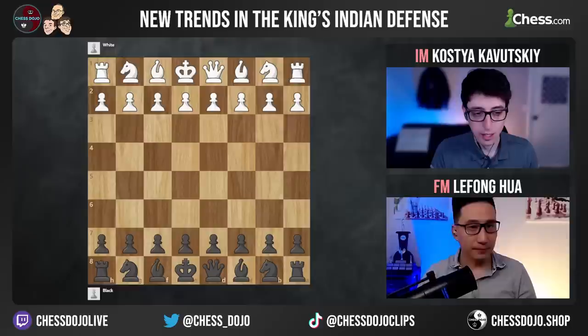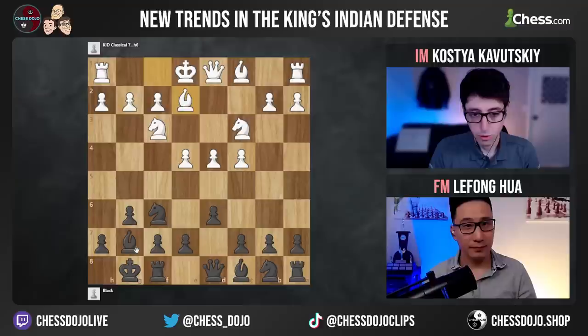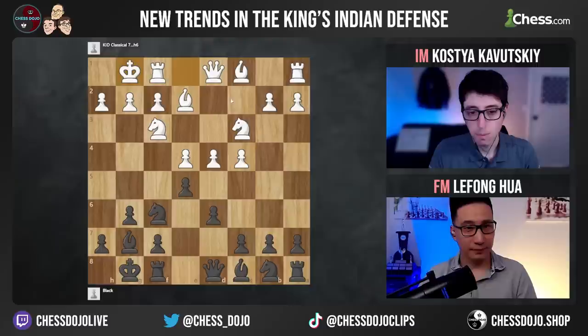The first line I wanted to talk about comes in the classical variation. This has always been considered one of the main lines, one of the most classical approaches to facing the King's Indian. White takes a ton of space in the center and develops with the most natural moves — knight f3, bishop e2, black goes e5, white castles. Here we have a critical position where the main move has long been knight c6, but nowadays there are other options as well, like knight d7.